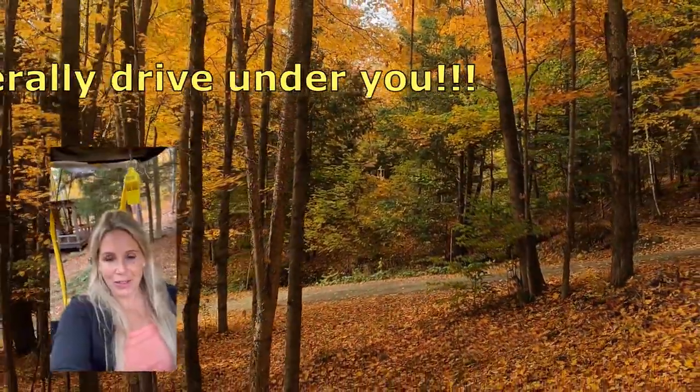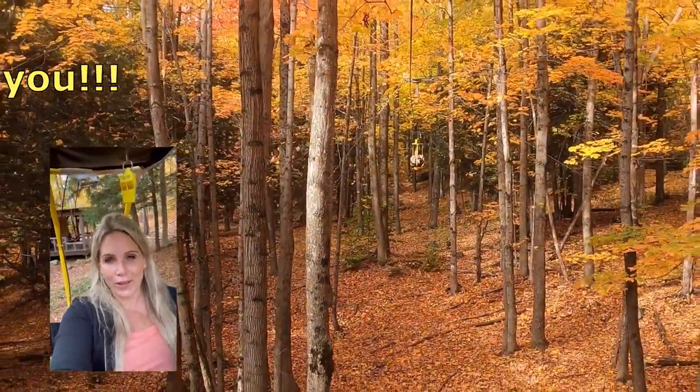Five years ago at a hockey tournament in Sutton, we found out about the Vélo Vélan, and today we are checking it out.